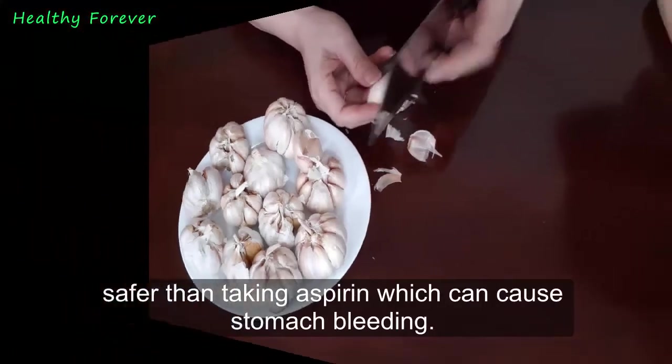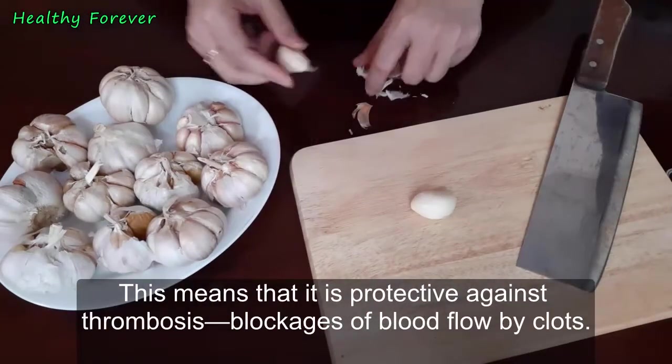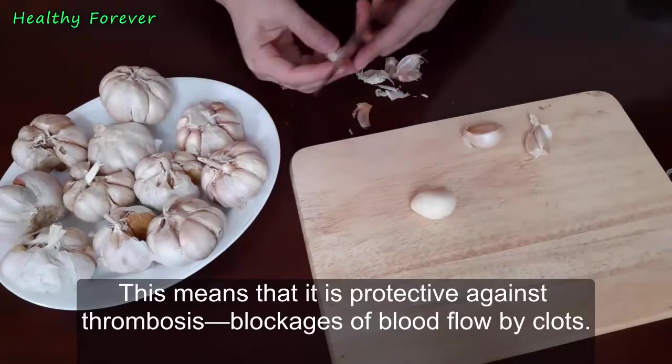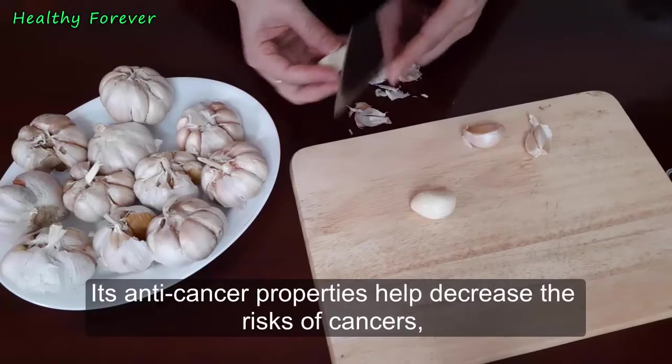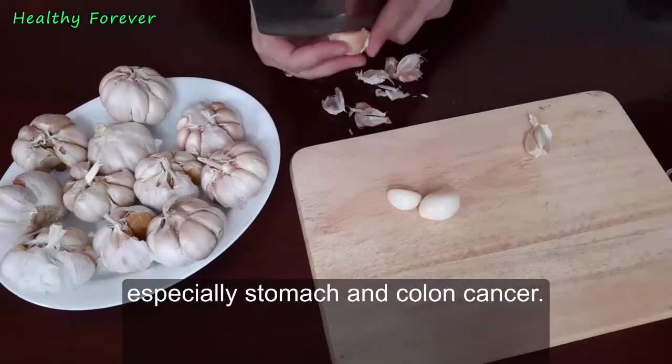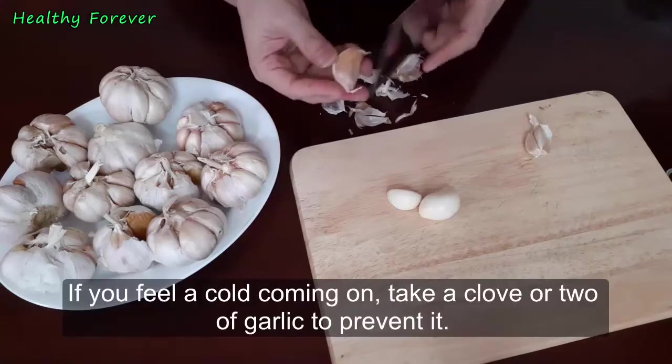Anticoagulant: garlic is a natural and effective blood-thinning agent, safer than taking aspirin, which can cause stomach bleeding. This means it is protective against thrombosis — blockages of blood flow by clots. Cancer prevention: its anti-cancer properties help decrease the risks of cancers, especially stomach and colon cancer.